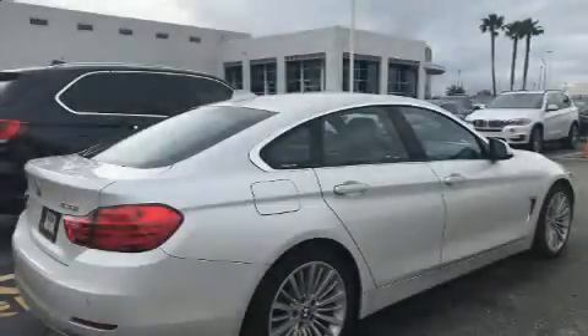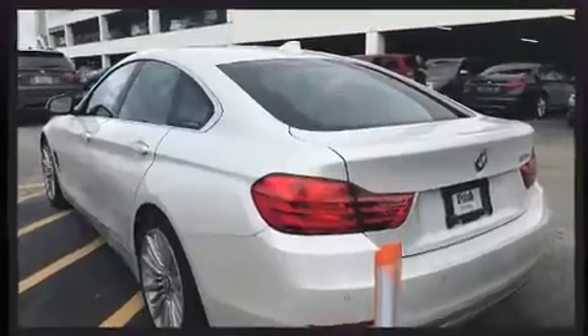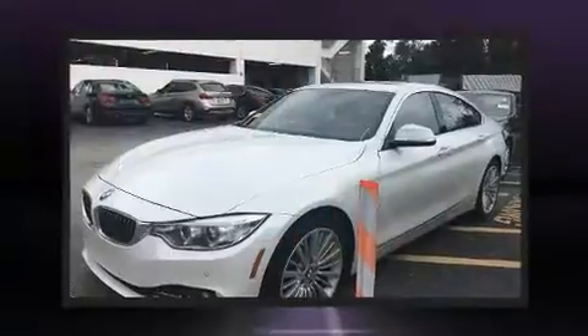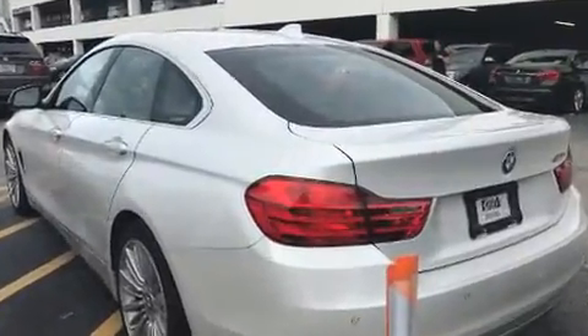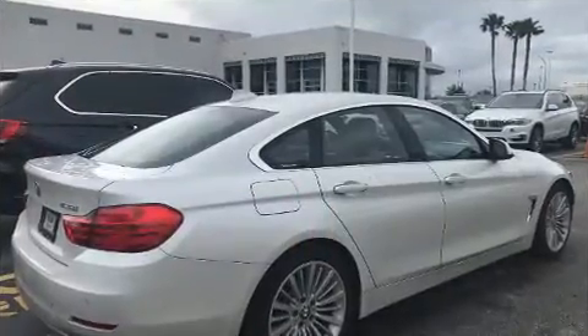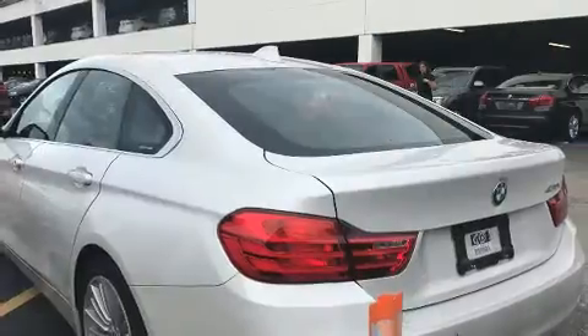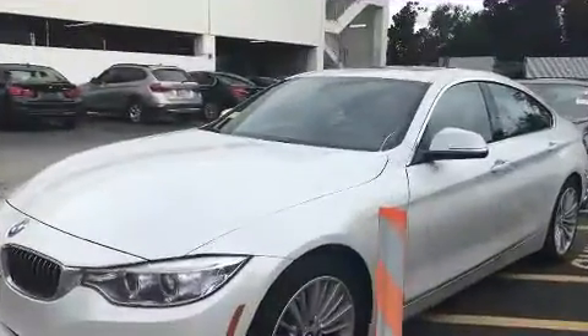The 2016 BMW 428i — this four-door, five-passenger coupe still has fewer than 60,000 miles. BMW made sure to keep road handling and sportiness at the top of its priority list. It features an automatic transmission, rear-wheel drive, and a two-liter four-cylinder engine. A turbocharger further enhances performance while also preserving fuel economy.